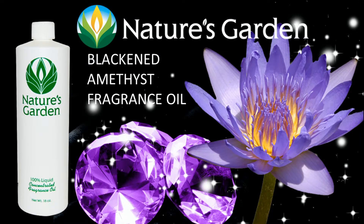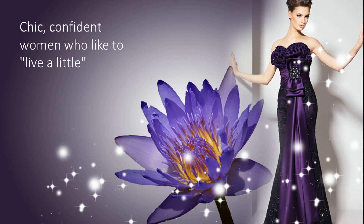Nature's Garden Blackened Amethyst Fragrance Oil. This fragrance was created for a chic, confident woman who likes to live a little.